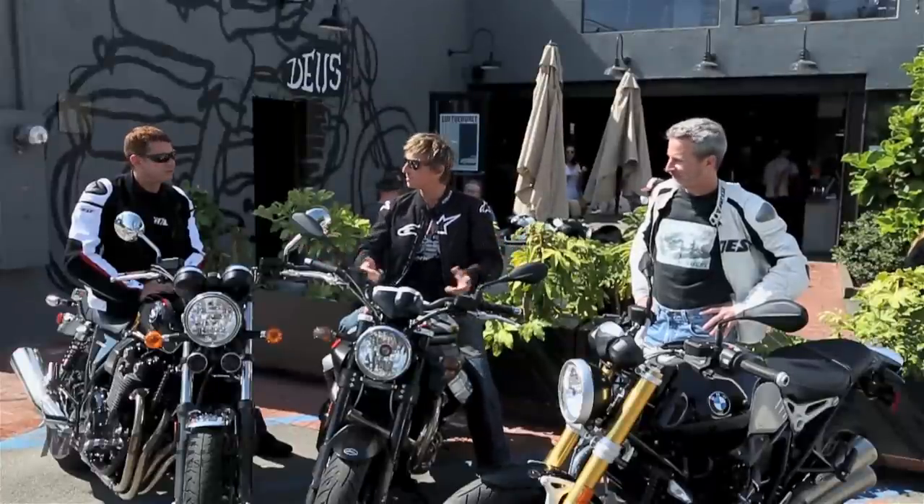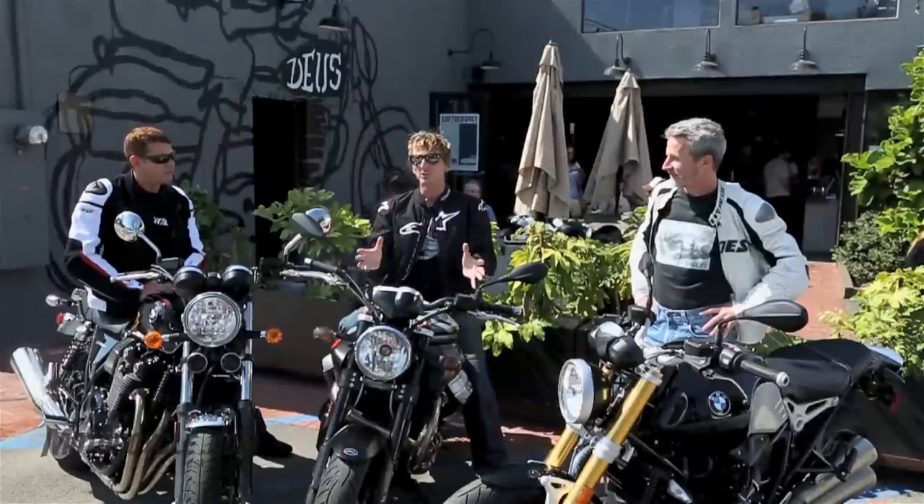These three naked roadsters harken back to a day when air was sufficient for cooling cylinders, and before ride modes and traction control were even thought of about motorcycles. All air cooled, all under $15,000.